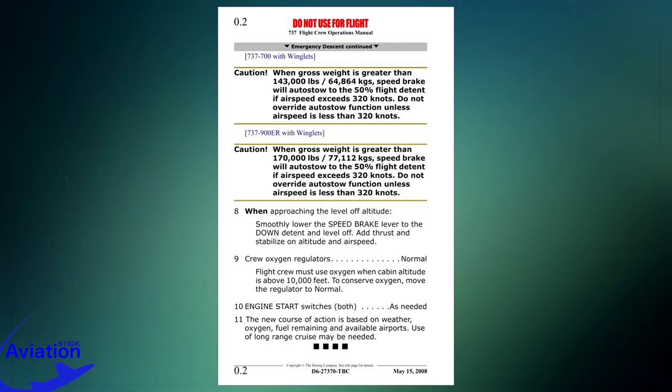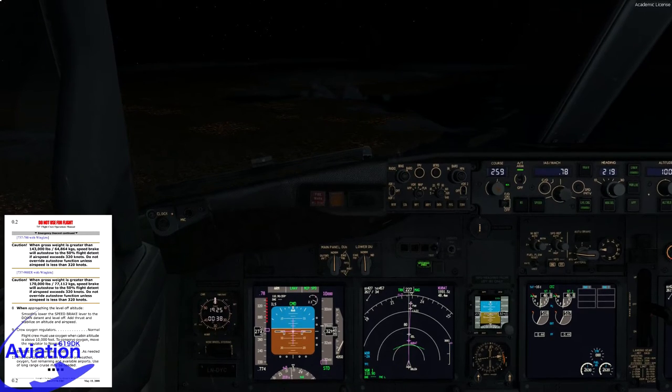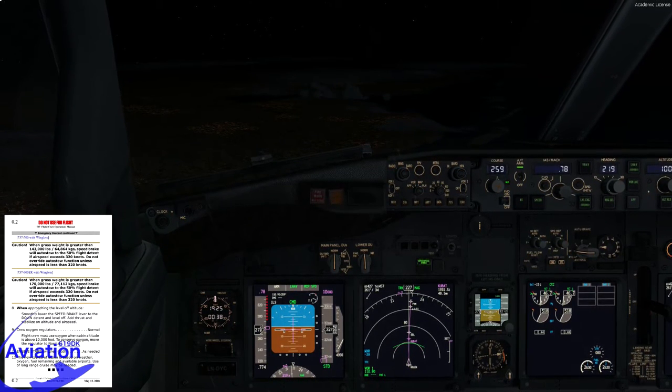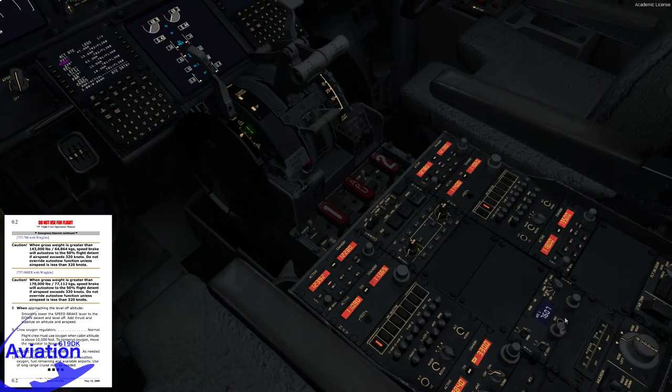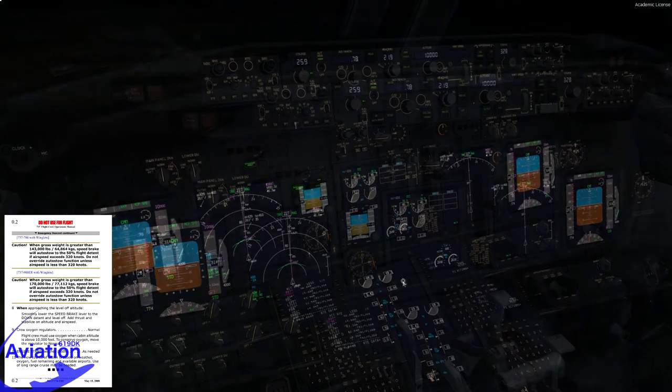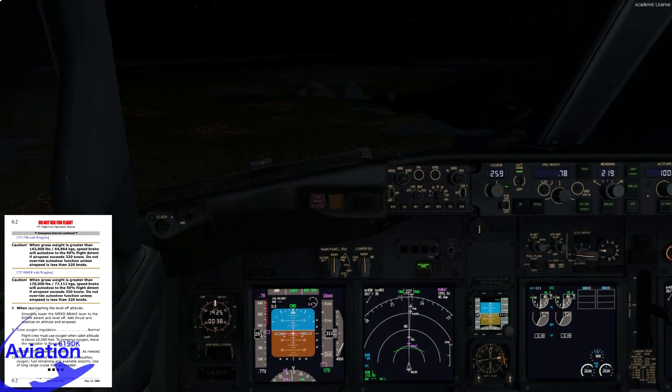Today we are flying the 737-800 with winglets, so neither of those cautions apply. Step 8: when approaching the level-off altitude, smoothly lower the speed brake lever to the down detent and level off, add thrust and stabilize on altitude and airspeed — we'll cover that when appropriate. We've declared an emergency due to rapid decompression and are executing an emergency descent. We'll set our squawk code to 7700. Throttles are closed, speed brakes are in flight detent, engine instruments showing idle thrust. We are descending at 4,300 feet per minute — with quick math, we'll be at 10,000 feet in approximately 5 minutes.